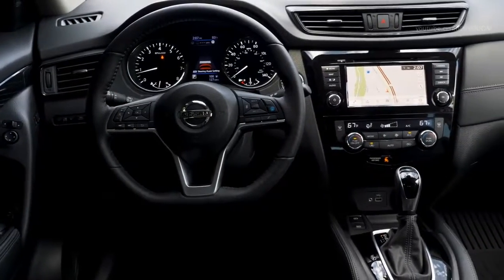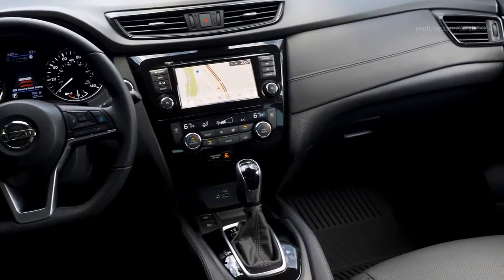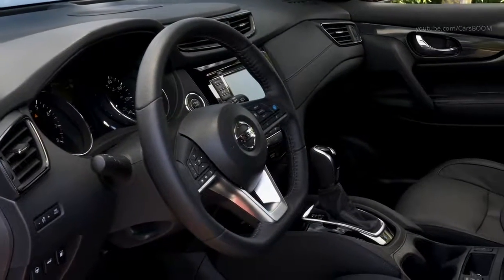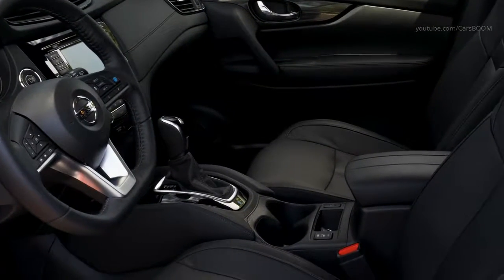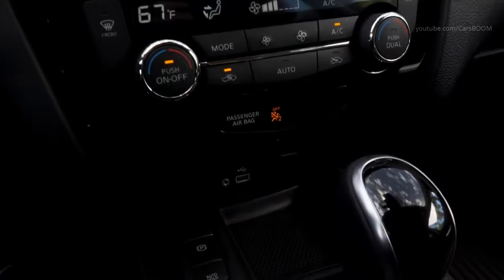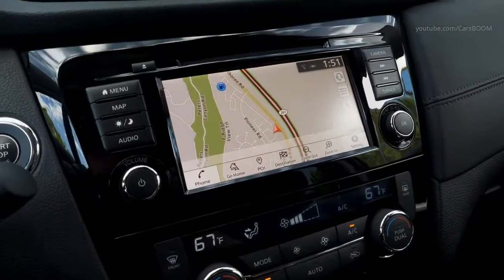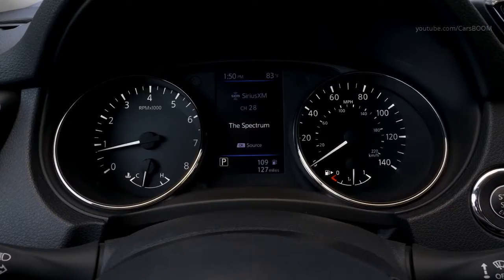Among the interior features are a D-shaped steering wheel and leather-booted sport mode shifter, available heated steering wheel, memory for driver's seat and mirror, and an engine remote start system which provides flexibility to start the Rogue remotely using the keyless entry fob.